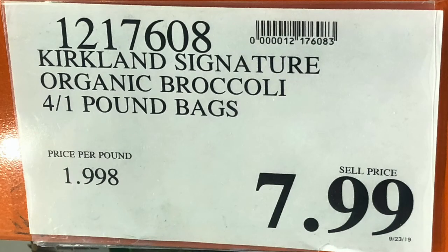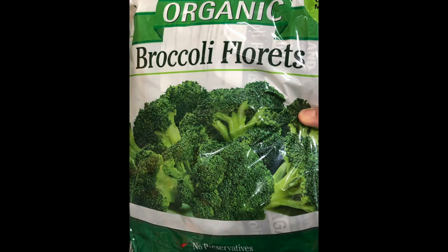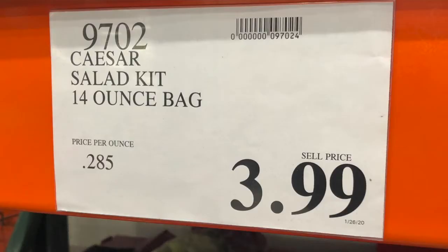They buy broccoli in bulk at Costco — five ounces next to a piece of meat about four times a week. Bill does meal prep with it in containers for the next couple of days. Stacey also steals some broccoli for her chicken Alfredo and her broccoli cheddar soup. The Caesar salad kit is another favorite — they skip the croutons but use the dressing sparingly and get about three to four servings per bag.